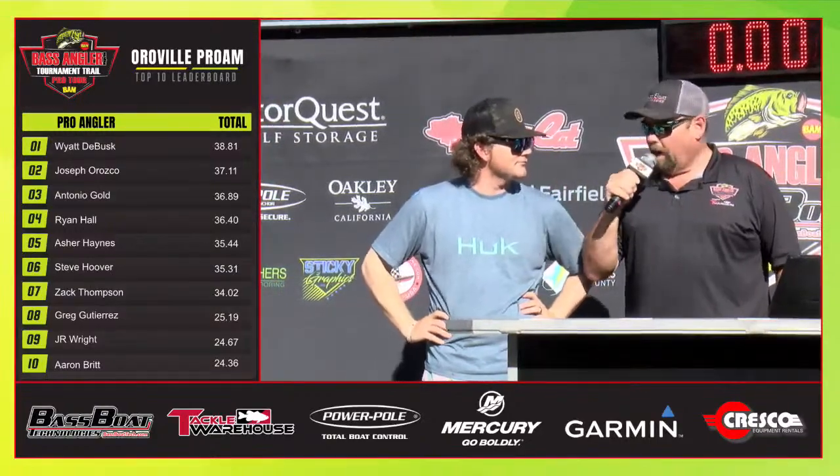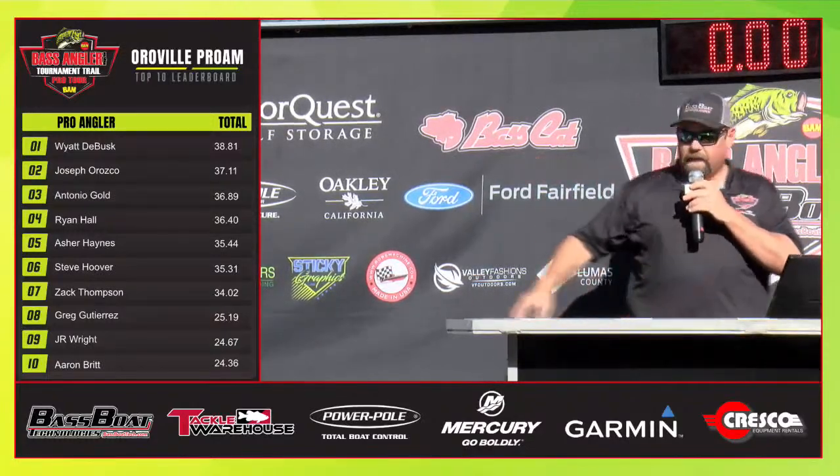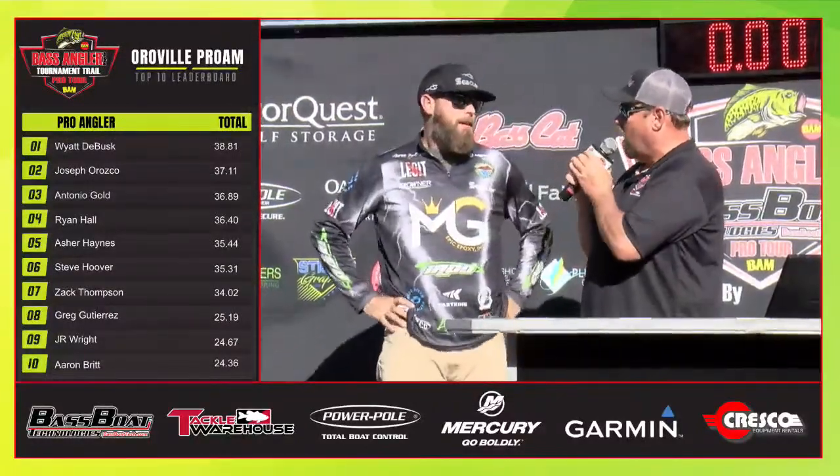Wyatt DeBoss is in the hot seat, and Wyatt's going to wait while we bring up our next angler — Aaron Britt, who is going to need 14.46. Aaron, you've been out here working hard. Set those down for a second. You work hard — I know you do.